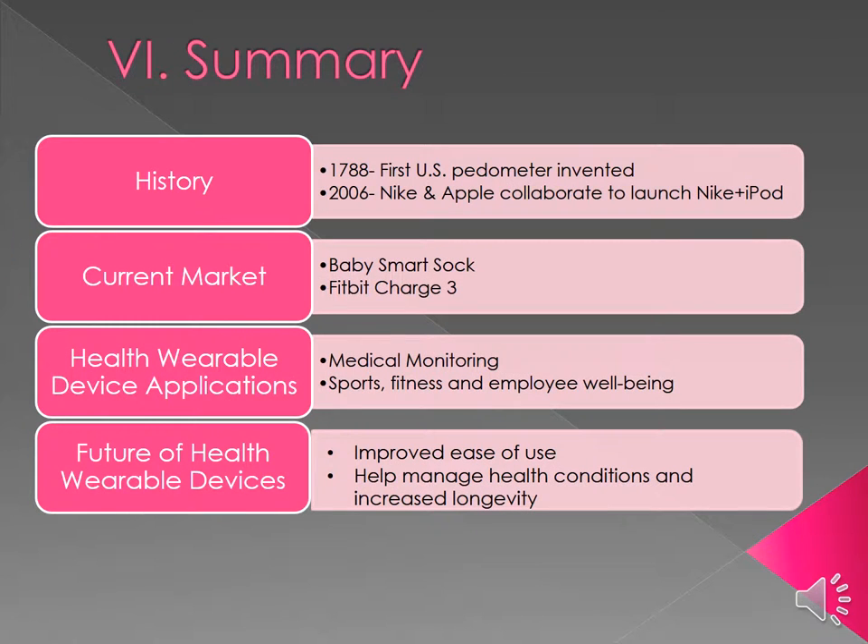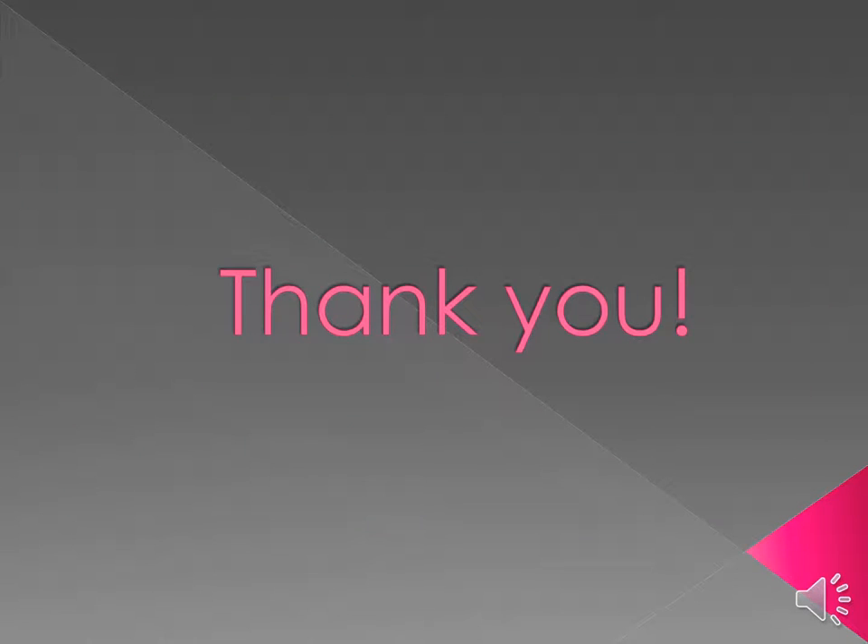To summarize: historically, pedometers were invented in the U.S. in 1788, fast forwarding to 2006 where Nike and Apple first collaborated to launch the Nike Plus iPod. With our current market of the Fitbit Charge 3, the baby smart sock technology, and health wearable device applications like medical monitoring, sports, fitness, and employee wellness, the future of health wearable devices will be improved beyond 2020 with ease of use, helping to remotely manage health conditions and increase longevity through early detection. Thank you and have a great day!